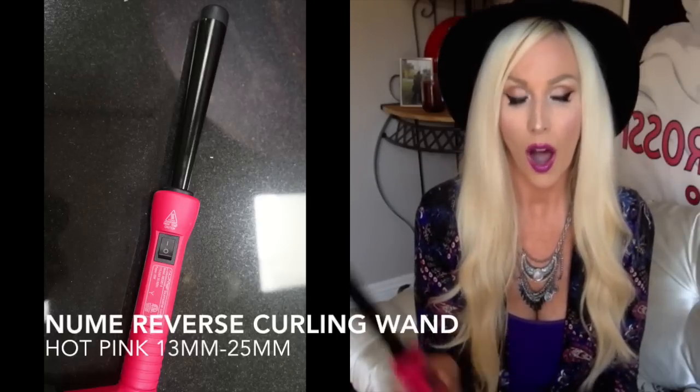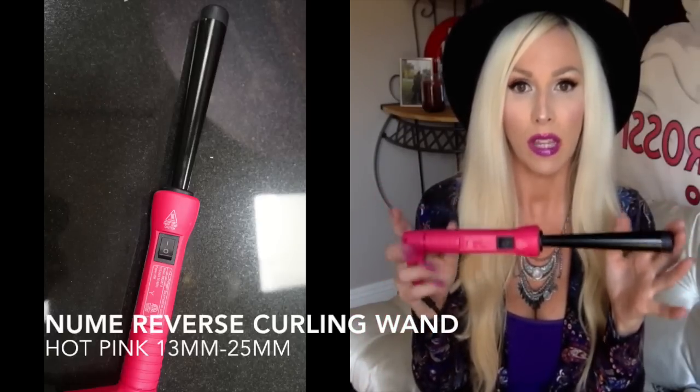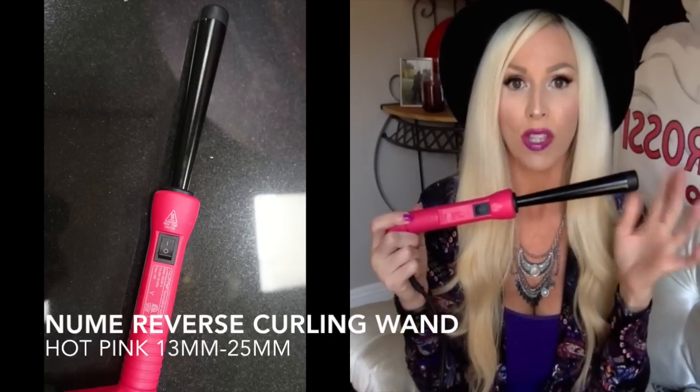Also from my last Hair Tools video — this is the NuMe reverse curling wand. I have such a love affair with this thing. I've been using it forever and I absolutely love it. The cords are so freaking long, which is amazing. It gives me the prettiest waves — whenever I want kind of a beachy, boho, big hair look, I always go to this. You can get so many different looks depending on how far you go up the wand and how much hair you wrap around it.